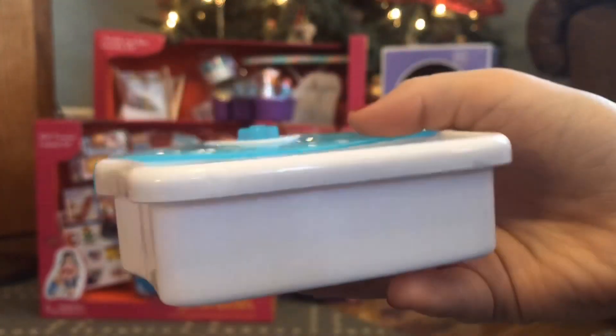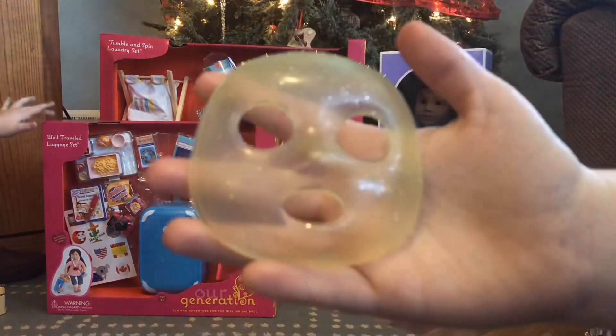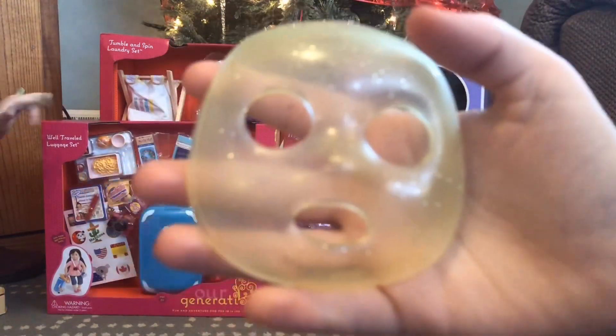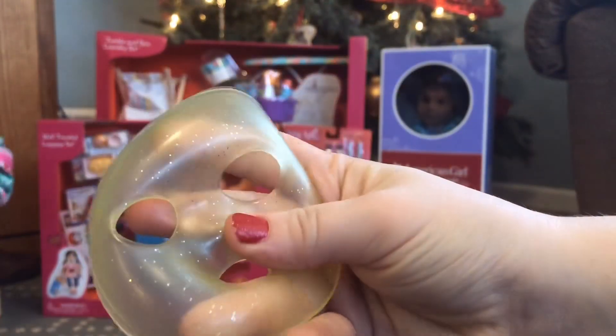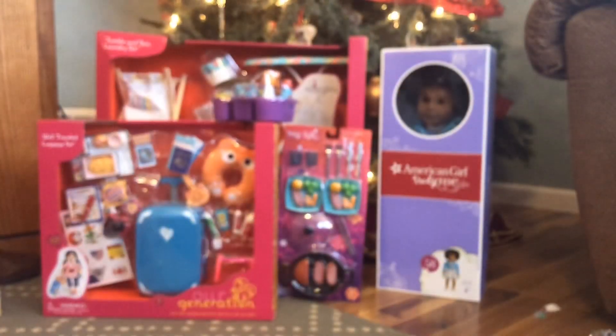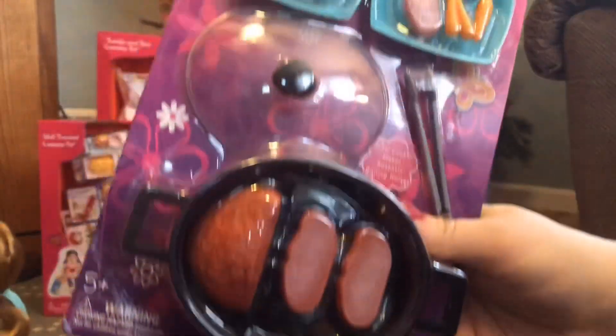Then we have the little foot bath — it's really cute, it has some blue accents and the rest is white. The doll's feet can fit in there — at least for an American Girl doll, which I tried for you guys. It's really detailed with little numbers on the buttons. I also totally forgot to show you this little face mask — I find it a little creepy but I understand the concept and think it's cute.